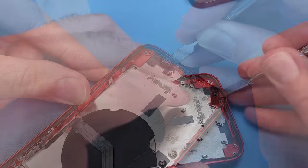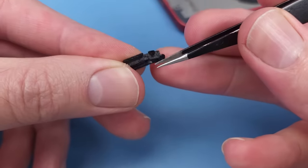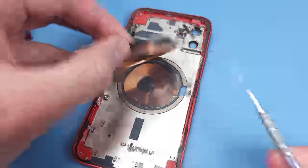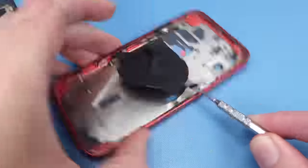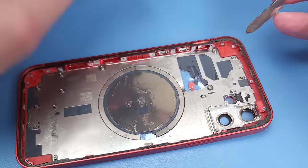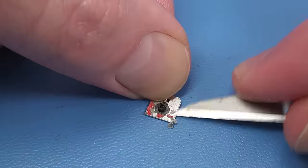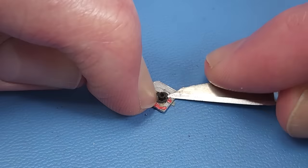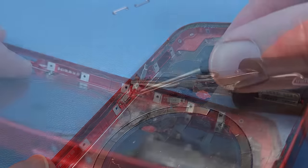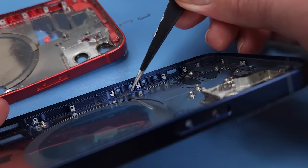The speaker bracket is glued in really strongly — I ended up damaging it to get it out, so I'll have to replace it. The rear microphone bracket was also very hard to pry up without damage, and it's going to be even harder to reinstall and make waterproof. And don't forget the tiniest part in this phone: the little foam bumper that sits underneath the button mechanisms.